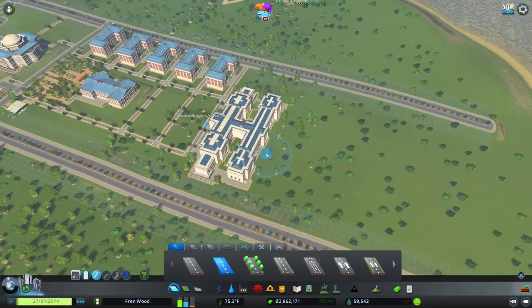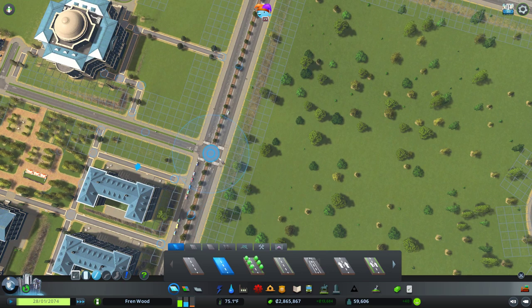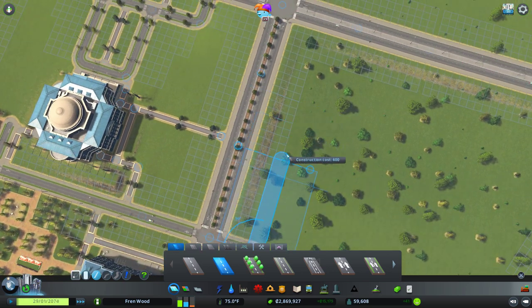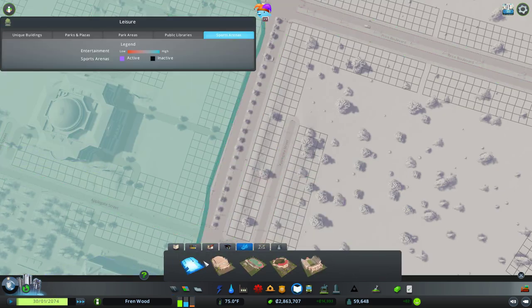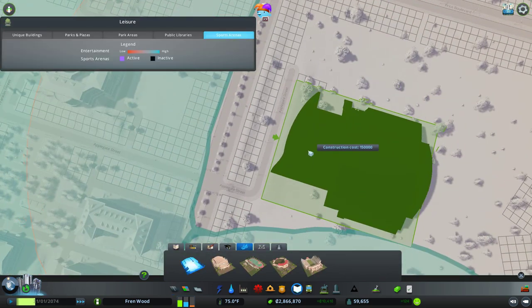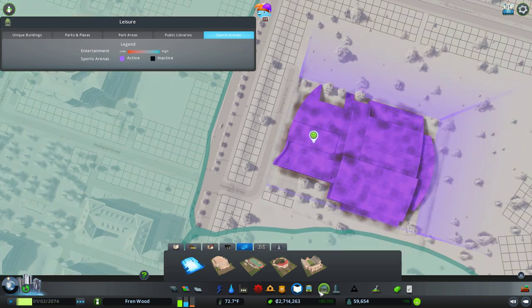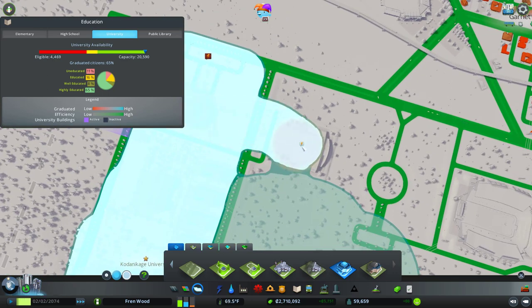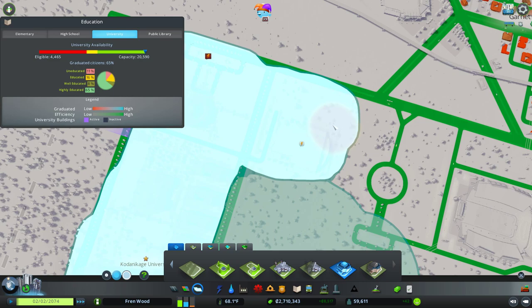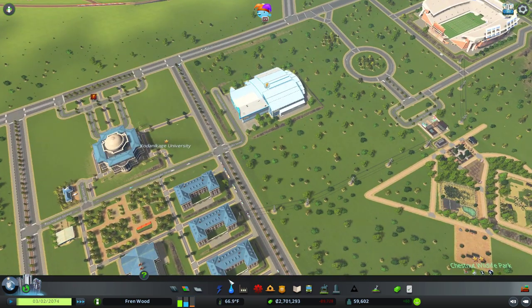I also wanted to add the varsity sports stuff to apply to this campus, so we're going to build that in as well. I'm not sure of the best place to put it — I don't want it in the main campus itself, I kind of want it on a little branch down here. Let's have a look at the aquatic center and then make this part of the university campus.